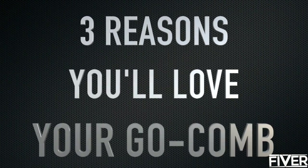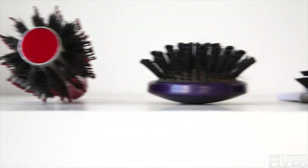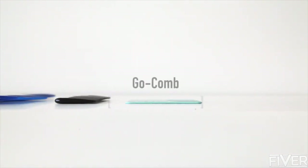Three reasons why you'll love your Go Comb. Its size: incredibly thin, and fits in any wallet or purse. You won't ever worry about leaving your comb at home.